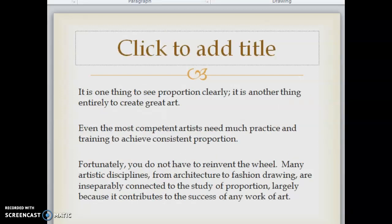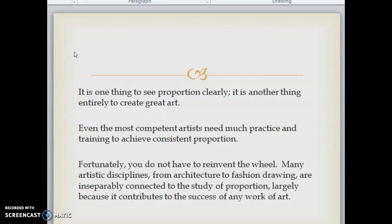It is one thing to see proportion clearly; it's another thing entirely to create great art. Even the most competent artists need much practice and training to achieve consistent proportion. Fortunately, you do not have to reinvent the wheel. Many artistic disciplines, from architecture to fashion drawing, are inseparably connected to the study of proportion. This study has historically been pursued two ways: by carefully observing nature, or by following tenets laid out by expert practitioners.